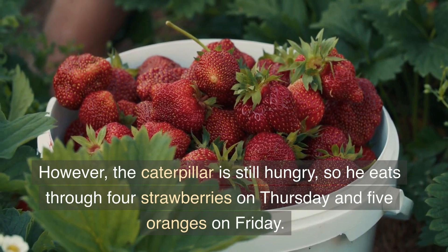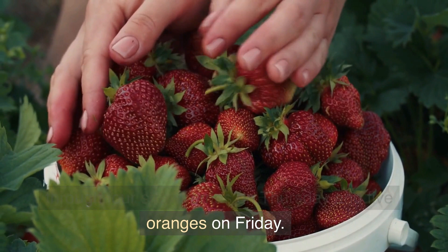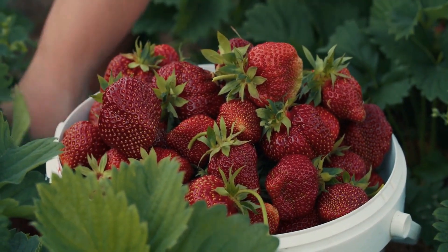However, the caterpillar is still hungry, so he eats through four strawberries on Thursday and five oranges on Friday.